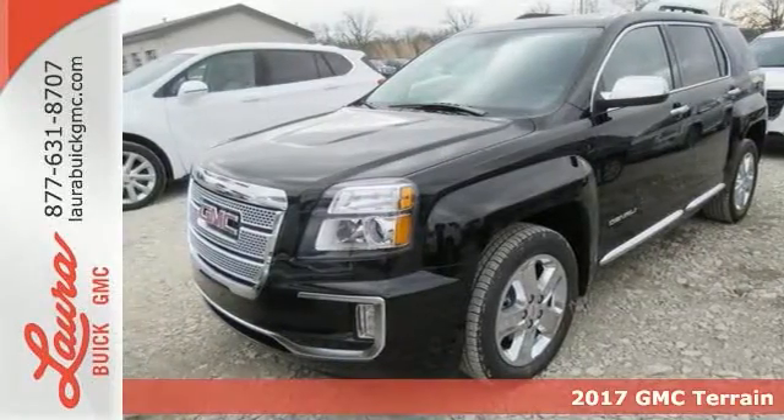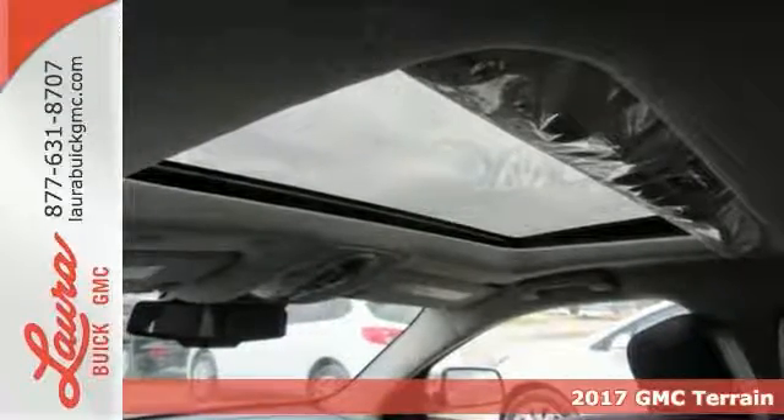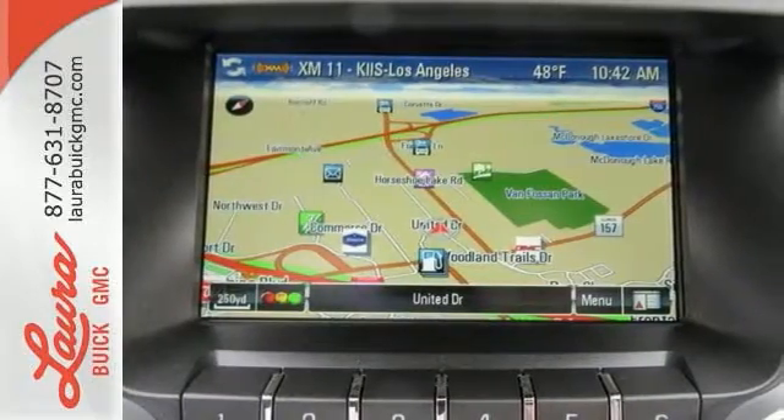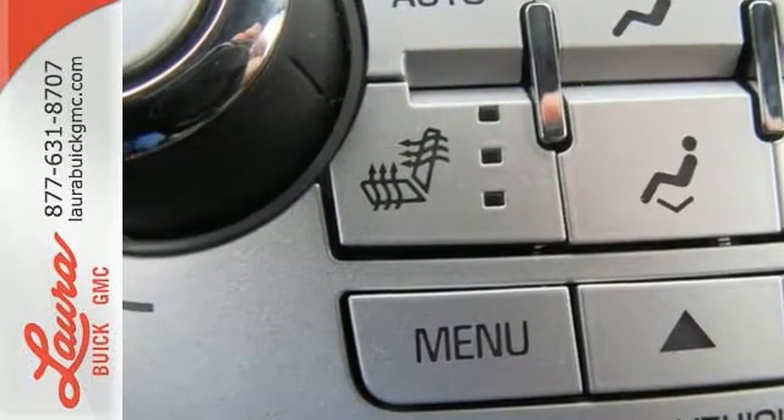It's a 2017 GMC Terrain. This roomy crossover SUV gives you the versatility to carry people and cargo while enjoying a quiet, powerful and safe ride. Sometimes you just want to turn off the world, and this Terrain makes it possible with advanced acoustic technology keeping outside noise outside.